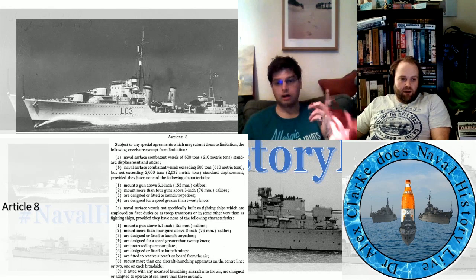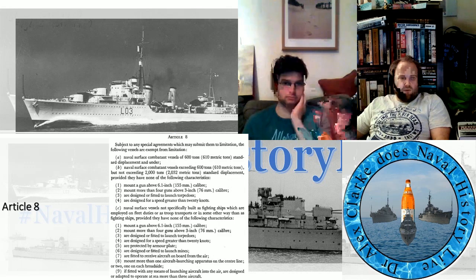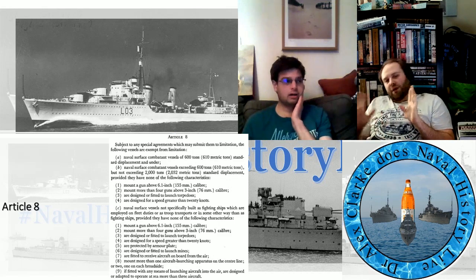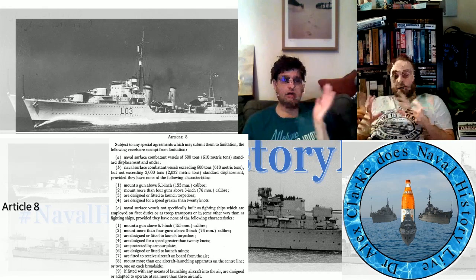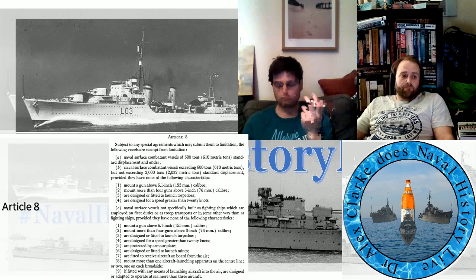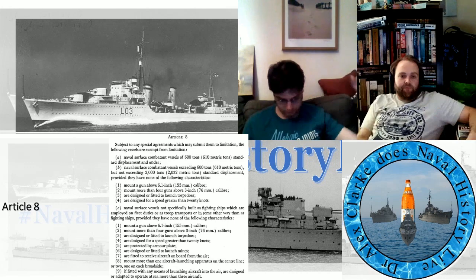Also: mount more than one aircraft launching apparatus on the centre line, or two — one on each broadside; and if fitted with any means of launching aircraft in the air, are designed or adapted to operate at sea more than three aircraft. I love Article 8 because that is what gives life to the sloop and various other things, but also the motor torpedo boat and all these things. They're fun. It's worth rewinding to the aircraft carrier element.